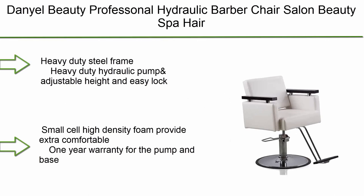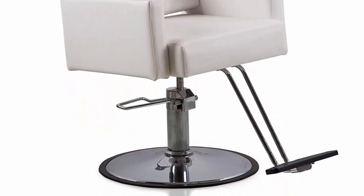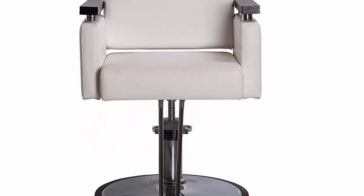Top 10: Daniel Beauty Professional Hydraulic Barber Chair — salon beauty spa hair styling chair with round base in white color. Features a heavy-duty steel frame, heavy-duty hydraulic pump, adjustable height with easy lock, and small-cell high-density foam for extra comfort.